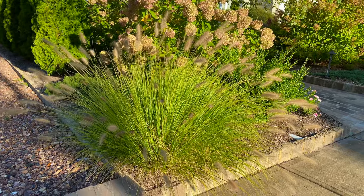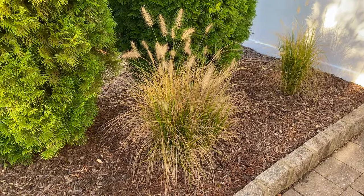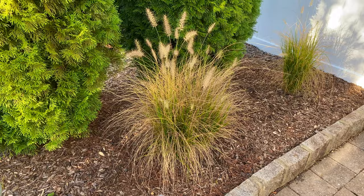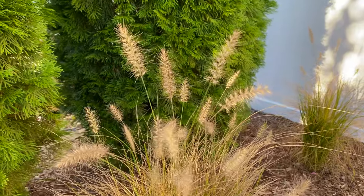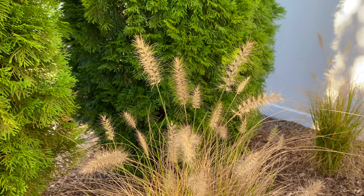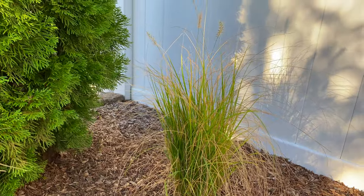When I dug up the piglet grasses I divided them before transplanting them, and here's where they are now. I love this color and texture in front of the arborvitaes, and the shadows that this grass makes on the white fence is really cool.